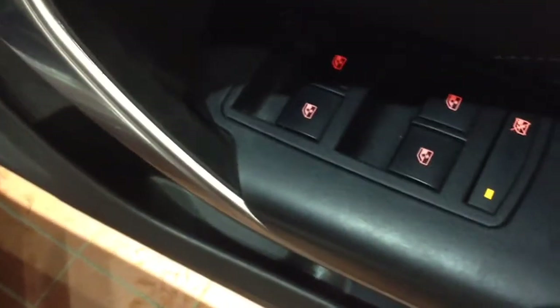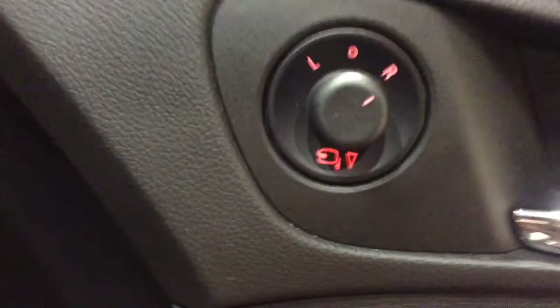Inside the driver's door you'll find the controls for the electric windows all around the car, as well as the controls for the electrically adjustable and folding wing mirrors.